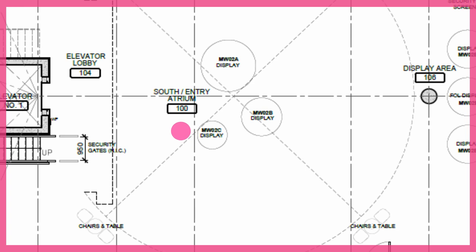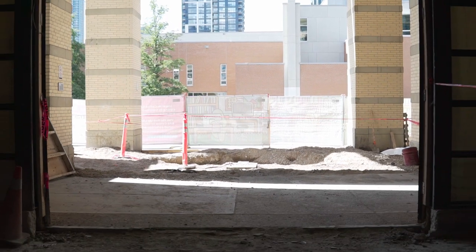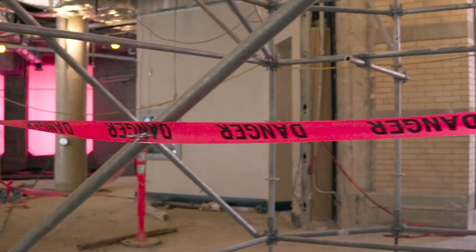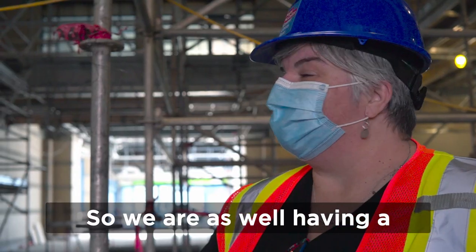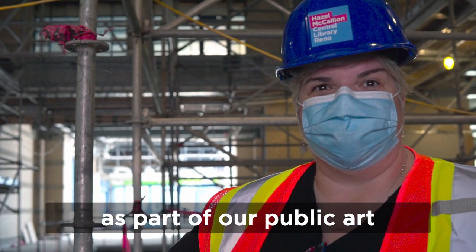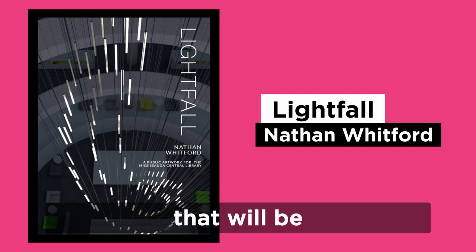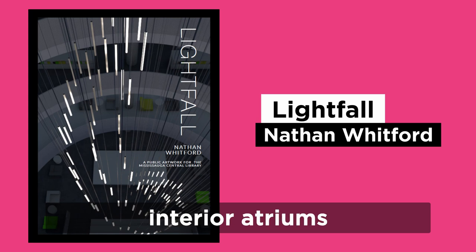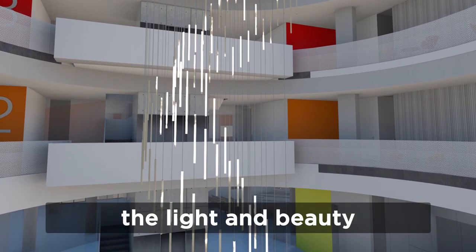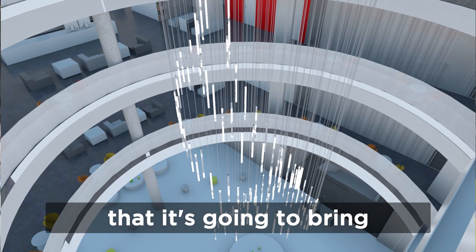Let's start with the main floor of the library. The south atrium has been completely gutted and scaffolding has been erected in every which way. Now the main atrium can be developed into its new form. We are also having a large light installation as part of our public art that will be in both of the interior atriums. We're really excited about the light and beauty that's going to bring to the spaces.